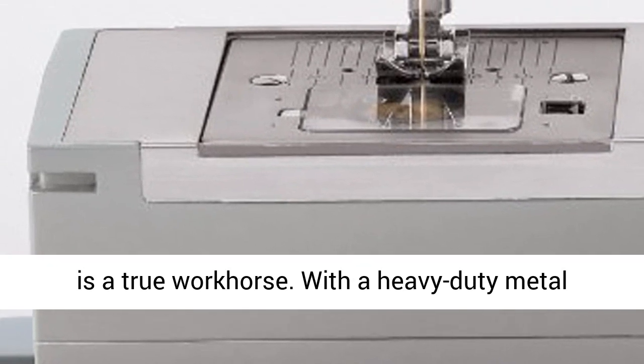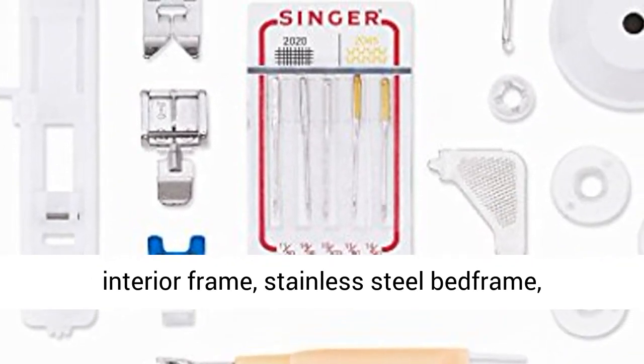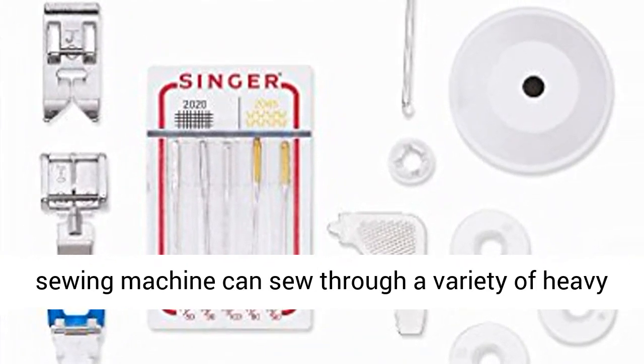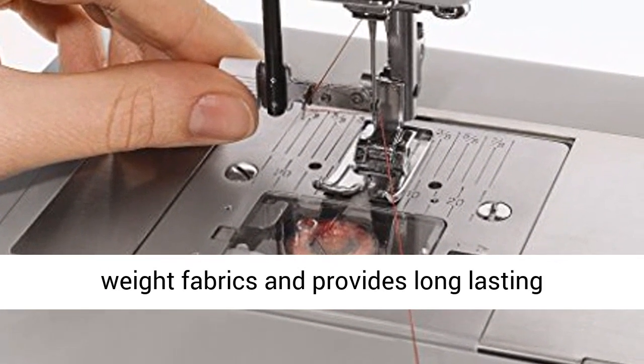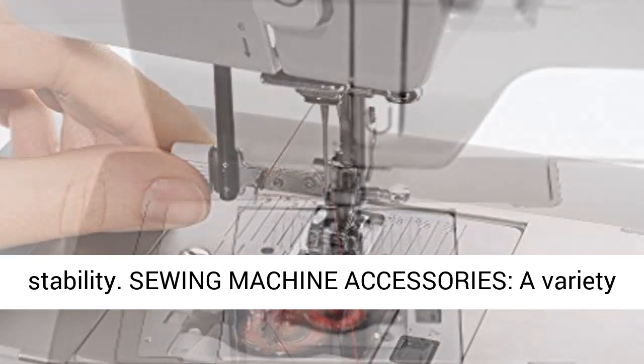Heavy Duty Metal Frame: the Singer 44-23 Heavy Duty Sewing Machine is a true workhorse. With a heavy duty metal interior frame, stainless steel bed frame, extra high sewing speed, and powerful motor, this sewing machine can sew through a variety of heavyweight fabrics and provides long-lasting stability.